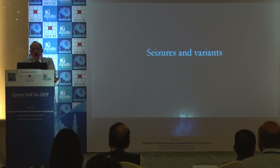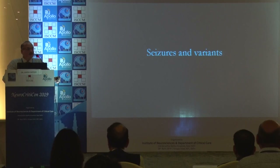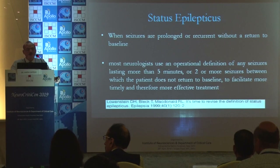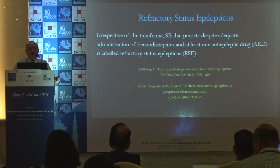The next variant of emergencies in the ICU would be seizures and status epilepticus, which will be discussed in detail this afternoon. Briefly, when seizures are prolonged or recurrent without return to baseline, most neurologists use an operational definition of any seizure lasting more than 5 minutes, or 2 or more seizures without return to baseline, to facilitate more timely and effective treatment.